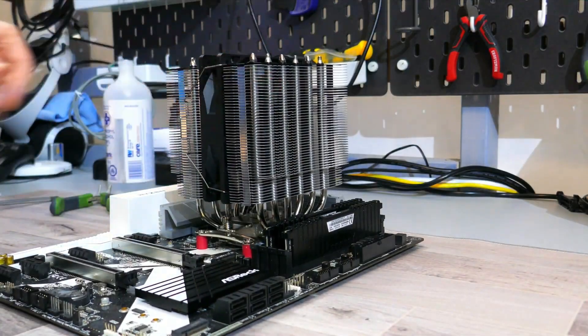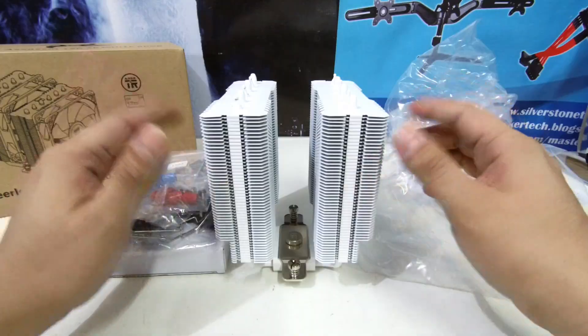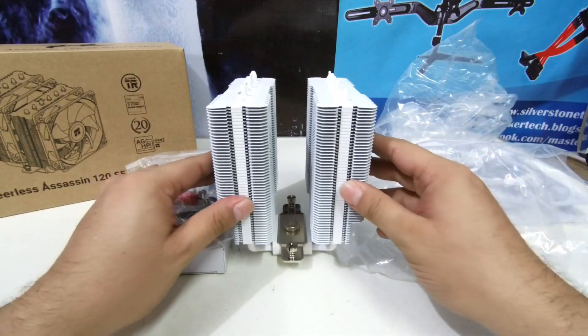And the offset design gives you plenty of room for tall RAM modules. Honestly, it's hard to overstate the value here — you're getting performance that belongs in a much higher price bracket.